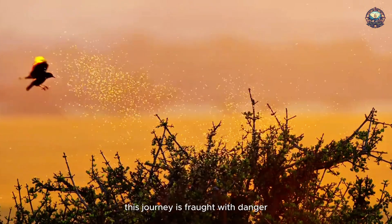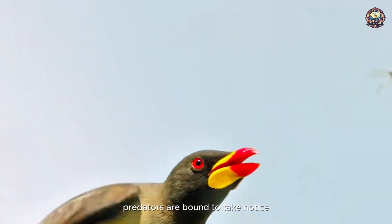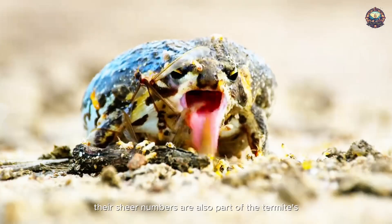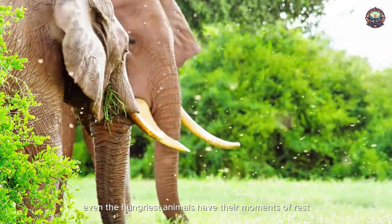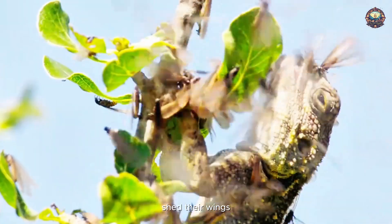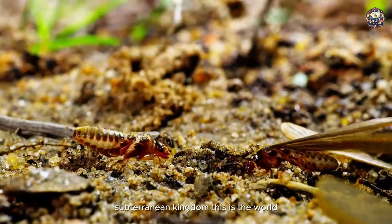This journey is fraught with danger. With so many termites emerging together, predators are bound to take notice. However, their sheer numbers are also part of the termites' strategy. Even the hungriest animals have their moments of rest. The survivors will find their lifelong partners, shed their wings, and burrow back underground to establish a new subterranean kingdom.